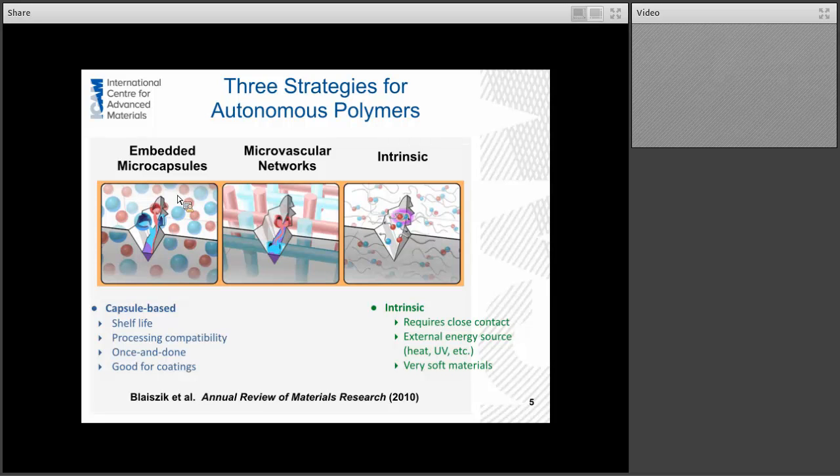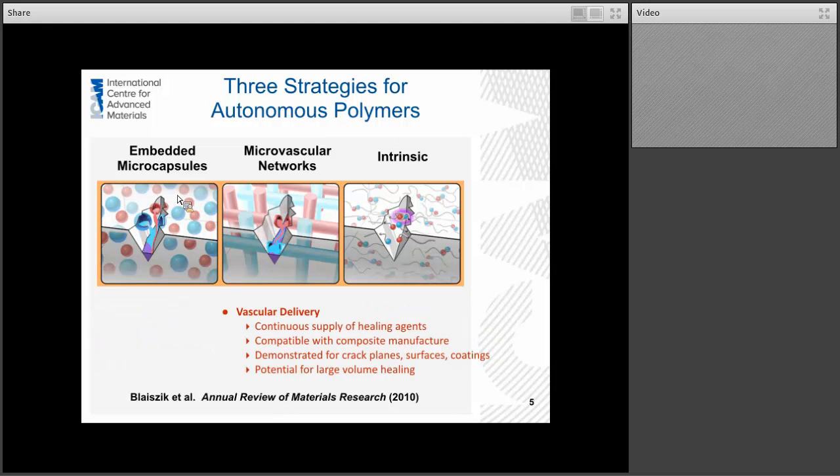There is some work going on in our ICAM project on intrinsic materials. Today I'm going to focus just on the microcapsules, but rounding things out is the third approach: microvascular networks. Vascular delivery is an interesting alternative to capsules because it's like embedding a circulatory network in the material. It allows continuous supply of healing agents or other types of chemicals, and it's easy to get these kind of networks into structural composites. This is the type of system we're looking at for things like cooling or large-scale damage regeneration.